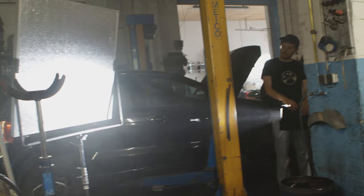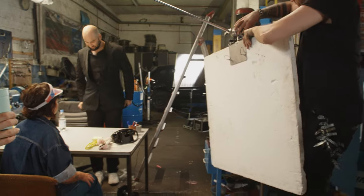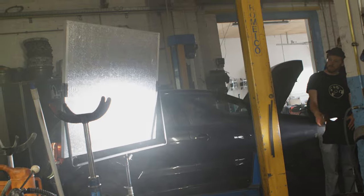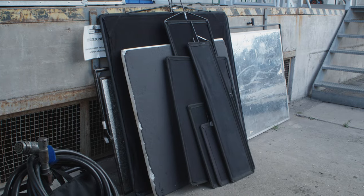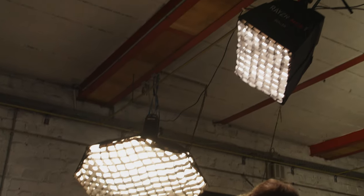The lighting team always has an eye on how soft the light is, using tools like diffusion frames, butterflies, soft boxes, and bounces. And just as importantly, they carefully shape the light so that it only falls where they intended, instead of spilling on backgrounds. For this they use tools like flags, black foil, molten cloth, and fabric grids, also known as egg grids.